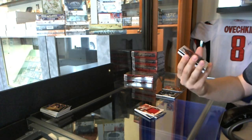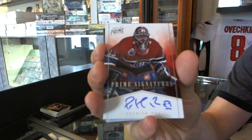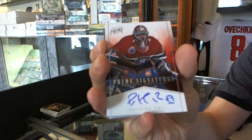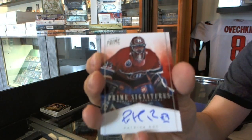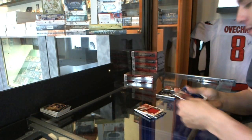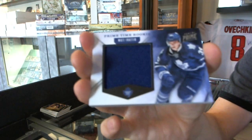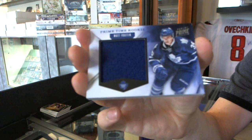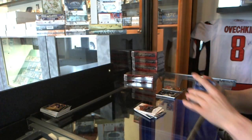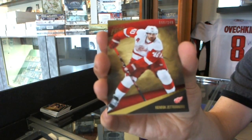Continuing our trend, we've got a prime signatures number 11 of 99, Patrick Wiercioch — we had to have pulled a quarter of the print run on this card. We've got a prime time rookie jersey number to 99, Matt Frattin. And a base card number to 249, Henrik Zetterberg.